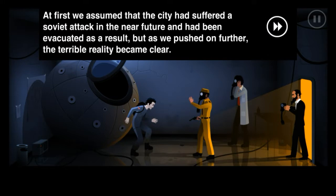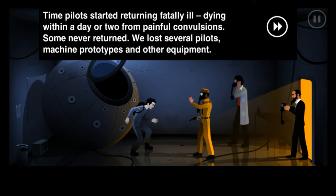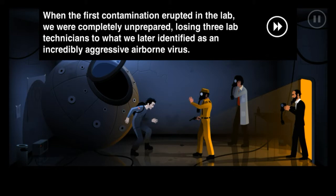When they started pushing for progress reports, Anthonar management had to come clean but instead chose to ease government concerns by claiming technology could be used to bring back advanced weapons from the future - but this too was a lie. At this point we already had our first of many human trials and we knew there would be no weapons. Our results were terrifying - time pilots returned frenzied and confused, raving about empty streets and human remains. At first we assumed the city had suffered a Soviet attack in the near future. But as we pushed on further, the terrible reality became clear - time pilots started returning fatally ill, dying within a day or two from painful convulsions. Some never returned.